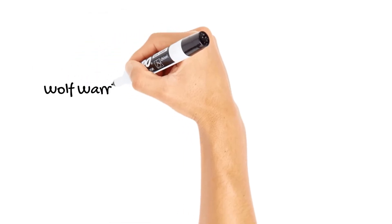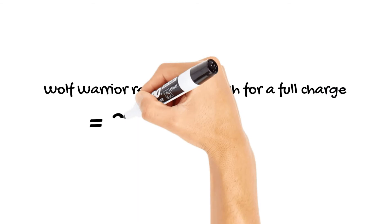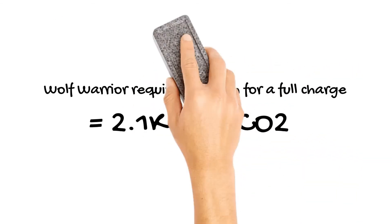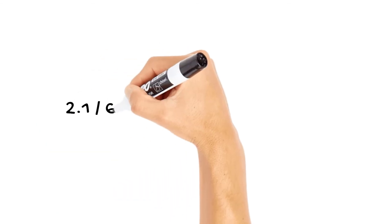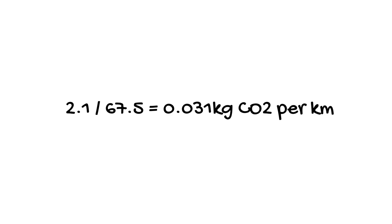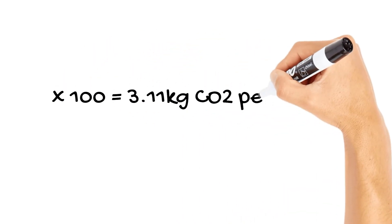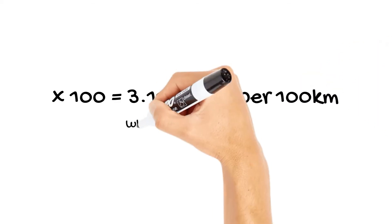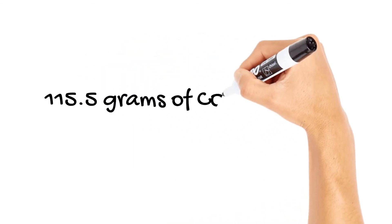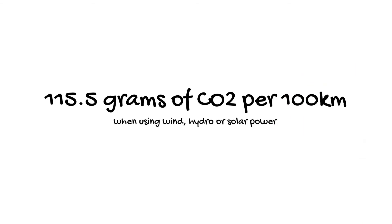Let's check out the calculations. The Wolf Warrior requires 2.1 kilowatt-hours for a full charge, which equals 2.1 kilograms of CO2. Divide the CO2 by the tested range to get per kilometre — we get 0.031 kilograms of CO2 per kilometre. Multiply this by 100 and we get 3.11 kilograms of CO2 per 100 kilometres when using coal power, or 115.5 grams of CO2 per 100 kilometres when using wind, hydro or solar power.